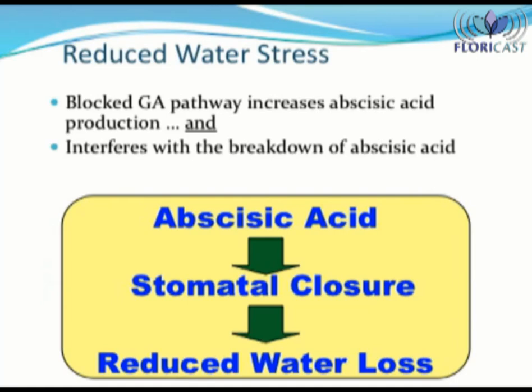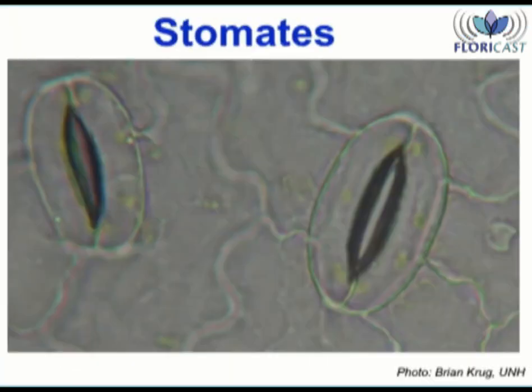Reduced water stress is also a secondary effect when one uses PGRs. It all goes back to the blocked GA pathway and upregulation of a natural plant hormone called abscisic acid, also called ABA, which helps plants control water loss through their leaves. Here is a close-up of the stomates — these donut-like openings in the leaf regulate gas exchange and water loss. An increase in ABA encourages the stomates to close and avoid water loss. Less water loss means the plant is more water-use efficient.